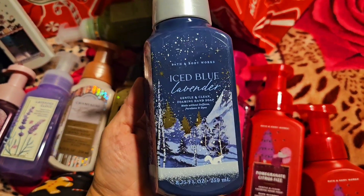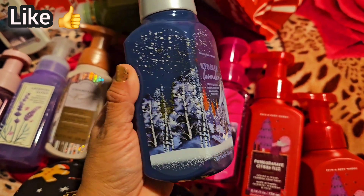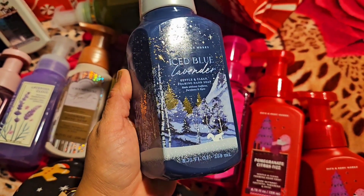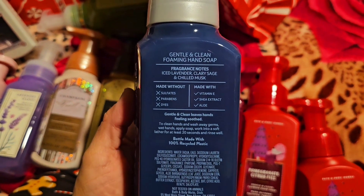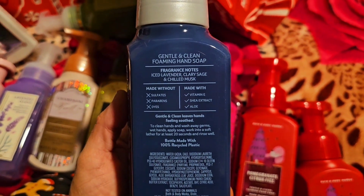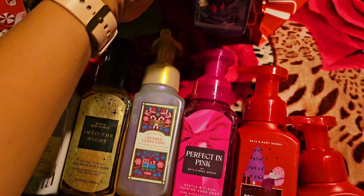Look at this one — so gorgeous! Iced Blue Lavender, with a little squirrel on it. Notes: iced lavender, clary sage, and chilled musk.